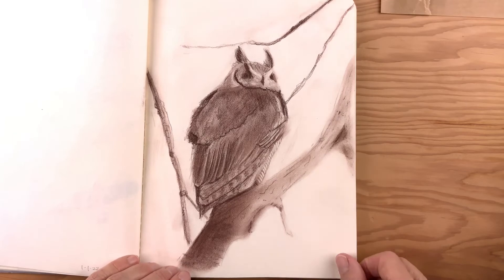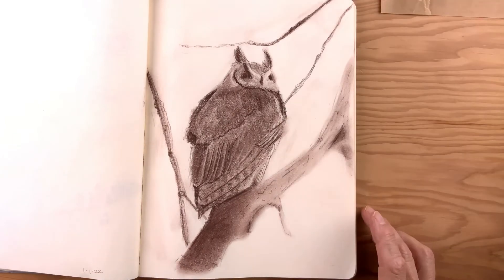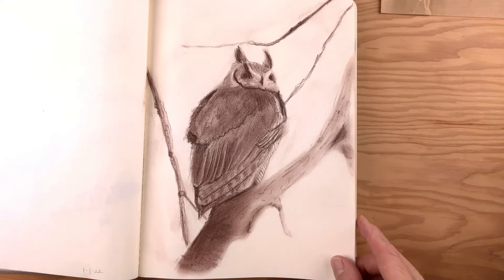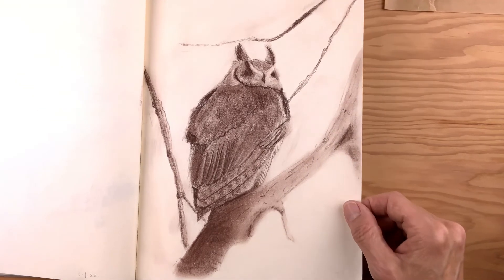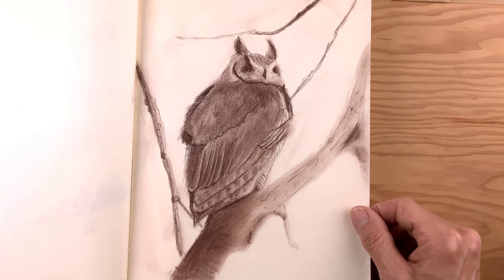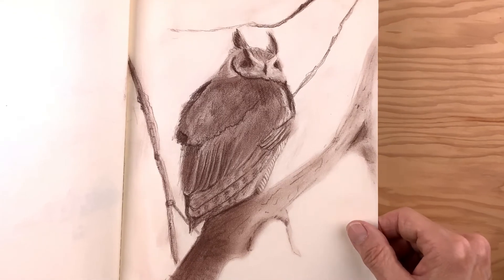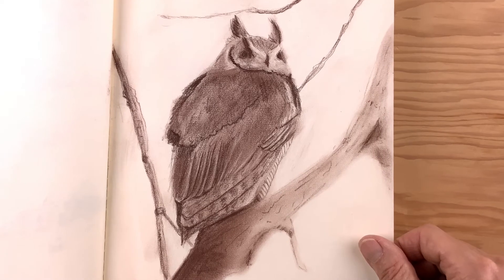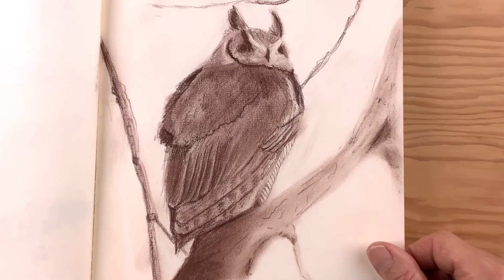Something completely different — I had gotten some material, I don't even remember what these things are called, but it was a sepia or reddish crayon type. This is a great horned owl. I drew this on January 1st, 2022. Very expressive, very loose. I quite like how this turned out.